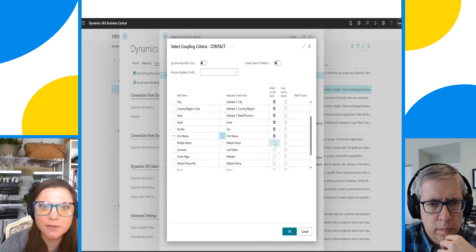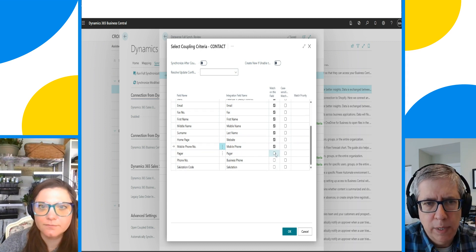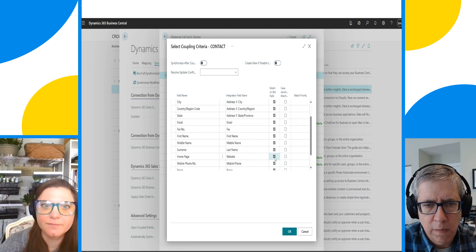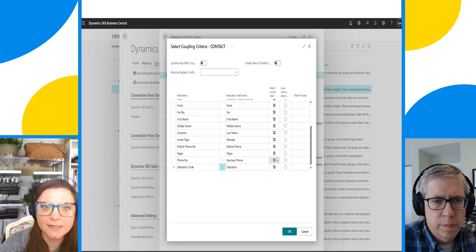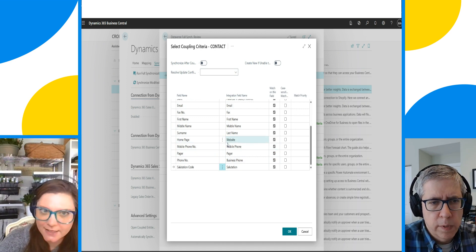Our sync is running. That's really it. This is probably a good stopping point — we can pick back up in the next session and talk more about the next steps, including a deeper dive into sales orders, mapping, and how people actually use the integration day-to-day.